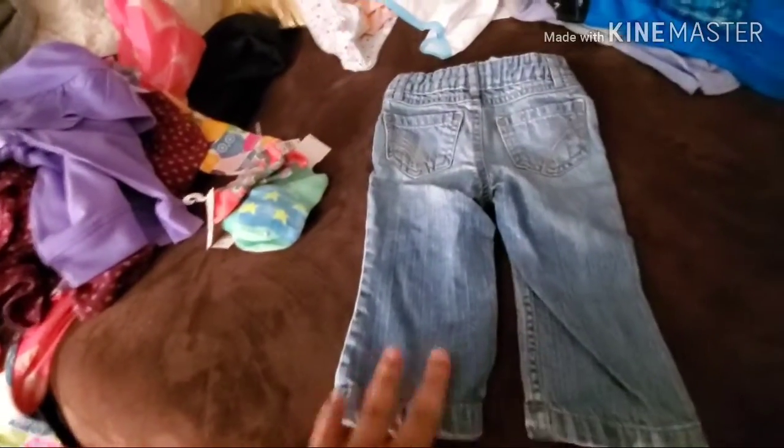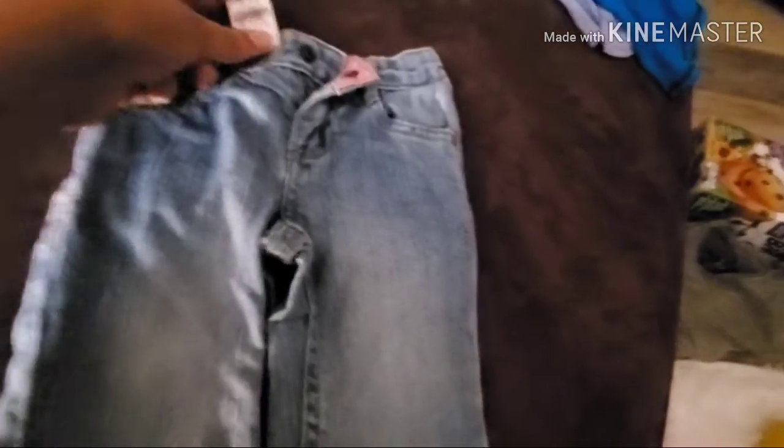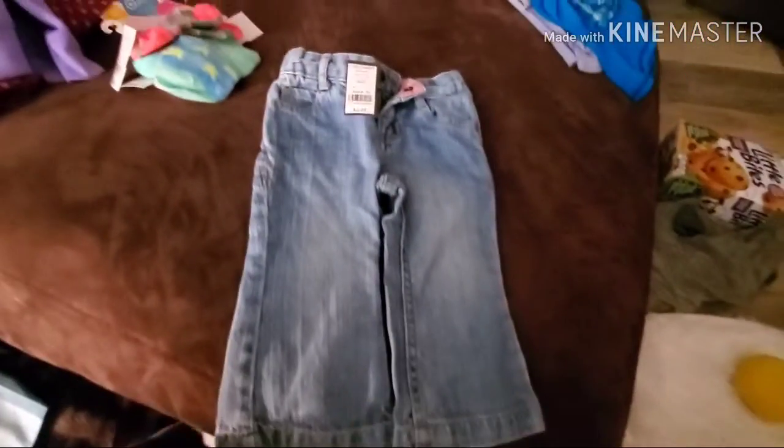Look how cute! These are definitely gently used, but they're little baby jeans and they're so cute — I couldn't resist. They were $2.99, so we paid $1.50 for them. Why not?